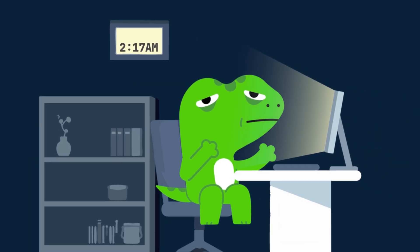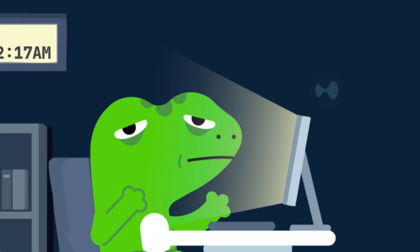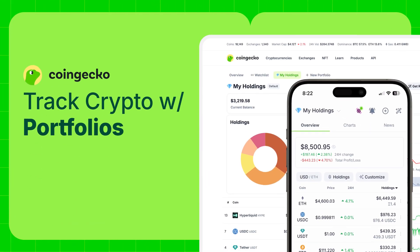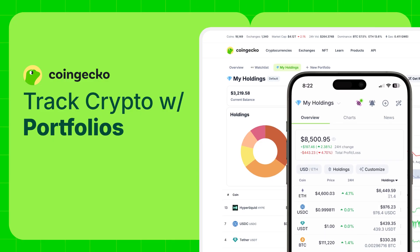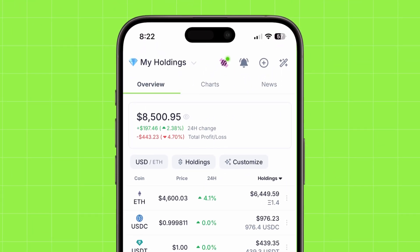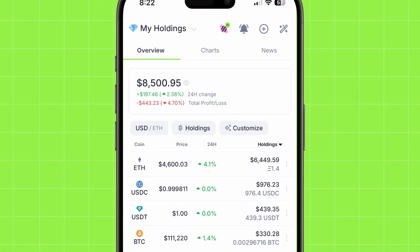Ever feel overwhelmed trying to keep track of all the crypto tokens you're interested in? Get ready to simplify your tracking with CoinGecko Portfolios. It's packed with a ton of useful features that help you organize and monitor tokens, helping you spot opportunities and make quicker decisions. So let's dive into them!